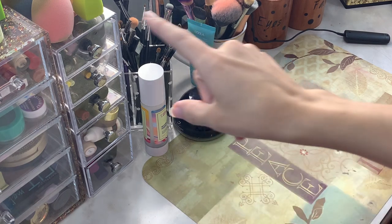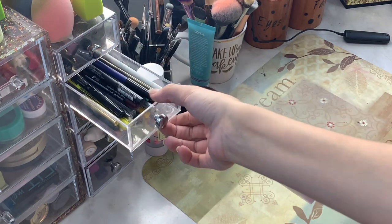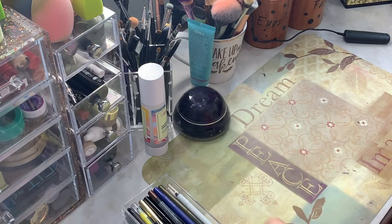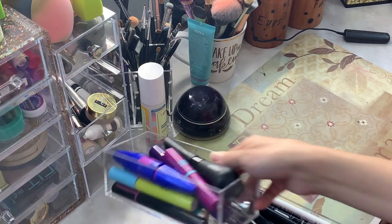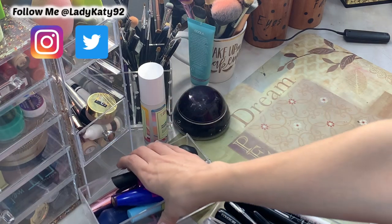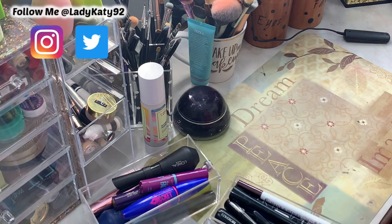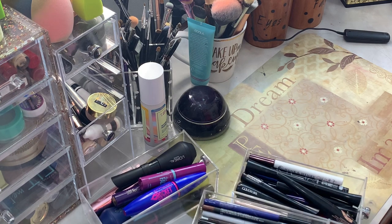We're going to start in this little drawer system right here, focusing on my gel liners because I know I have some old ones. We'll go through my liquid liners because again, I know I have some old ones. And then I'll also go through my mascara. I'm not going through my entire makeup collection, but there are certain areas I need to go through and just throw out some old things.